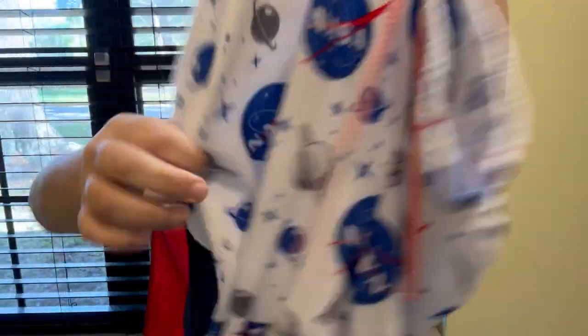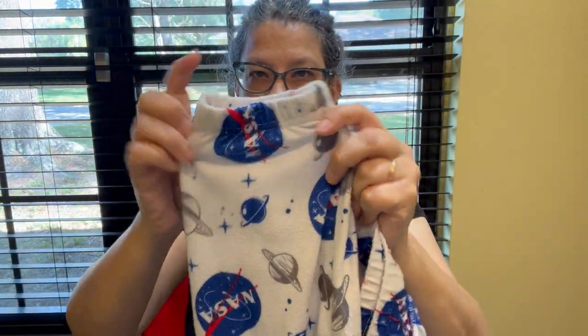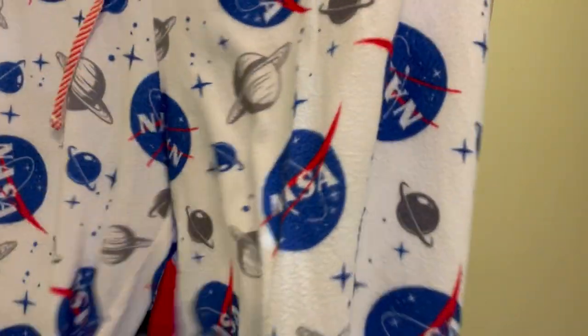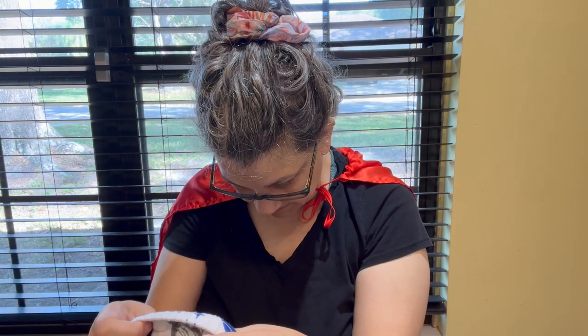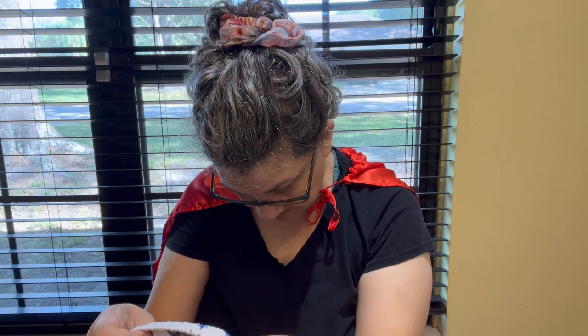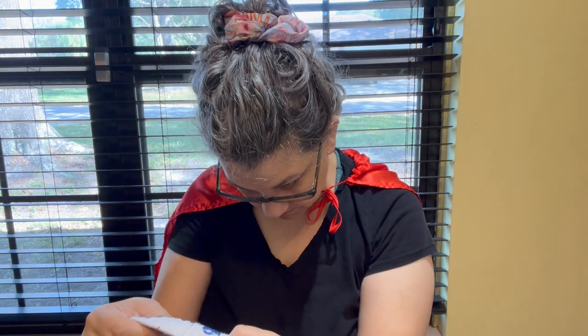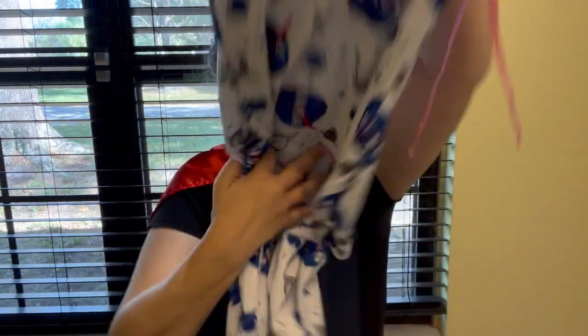I got these lounge pants with NASA on them — also jogger style with elastic on the ankle. The brand is "Briefly Stated — We Make America Smile." They're 2XL. I thought they were cute.